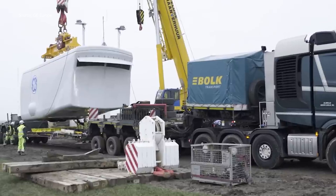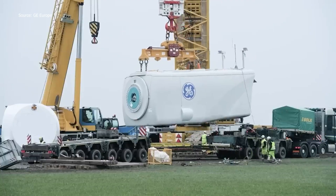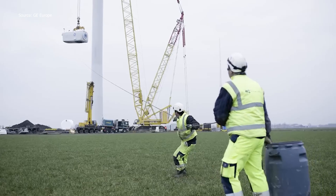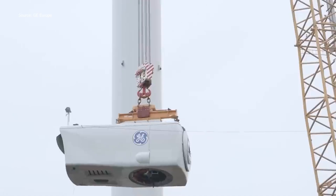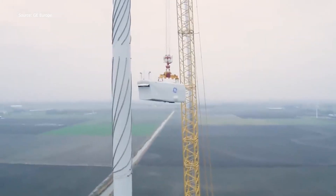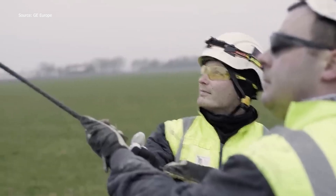The horizon shifts as massive turbine components climb skyward, hinting at the energy to come. At the installation site, engineers and technicians prepare the massive components, starting with the tubular steel tower. Cranes lift each segment carefully into place, while teams align them precisely to ensure stability. Each tower section is bolted and secured firmly, forming a strong backbone for the turbine.